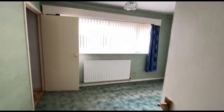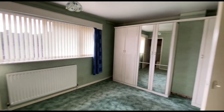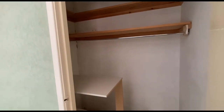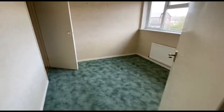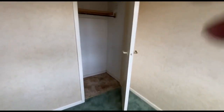Then there's a good-sized front bedroom with a nice big window — nice and light. The wardrobes will remain if the purchaser would like them to. And then we've got a couple of useful storage areas, which is quite handy. Bedroom two is still a good size, with a built-in wardrobe.